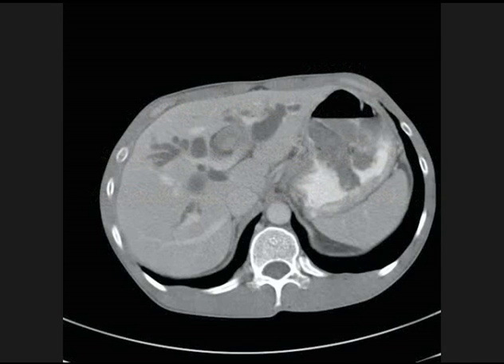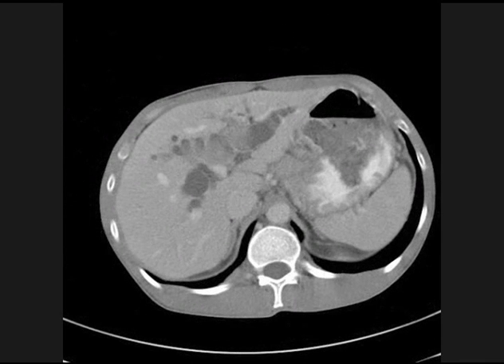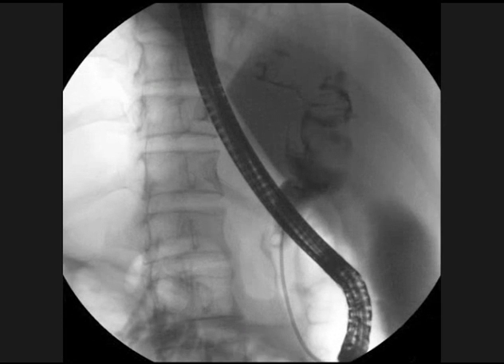An image from the CT scan shows a large left hepatic duct stone approximately 20 millimeters in diameter, shown with an arrow. Another image from the same CT scan shows 15 to 20 millimeter stones in the left and the right hepatic ducts, shown with arrows. Note the significant proximal intrahepatic ductal dilation in both lobes of the liver.